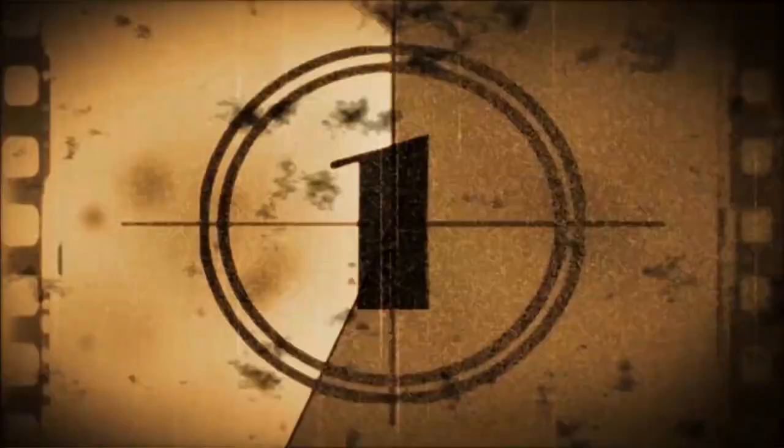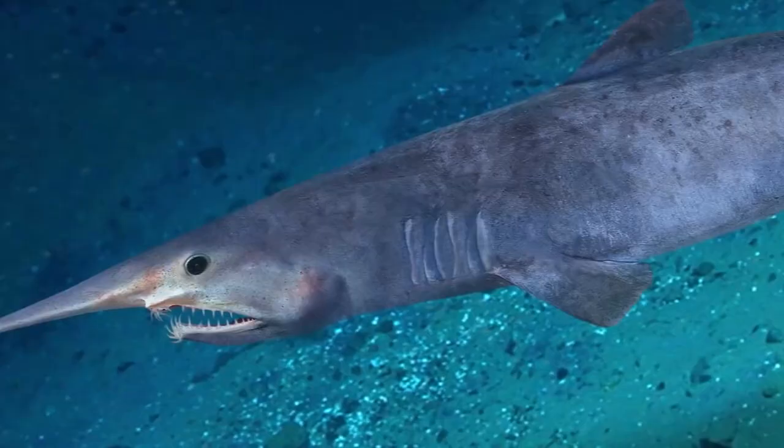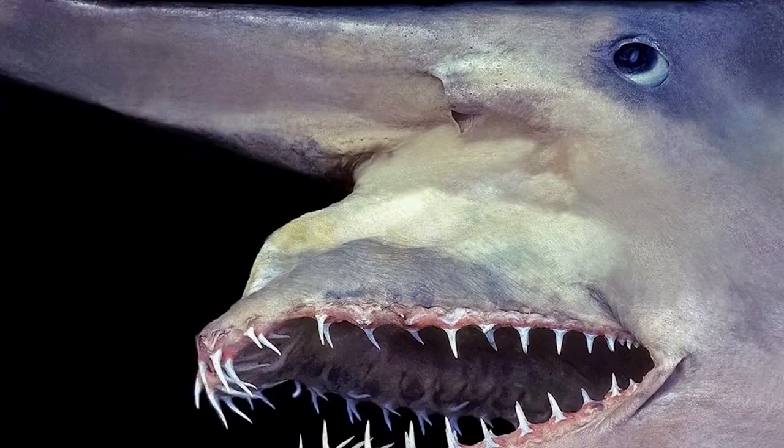And finally, at number 1 is the Goblin Shark. This creature is by far the ugliest on the list. Also known as a living fossil, this species is 125 million years old and can be found at depths lower than 4,300 feet. They can grow anywhere between 10 to 13 feet long, and the most prominently ugly thing about them is their snout, which kind of resembles a sword. Their jaws not only protrude, they extend when eating. They also have 30 to 50 teeth on their upper jaw and 30 to 60 on their lower. The Goblin Shark uses sight, smell, and electroreception to track down prey, but not much is known about them since sightings are so rare.